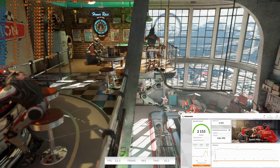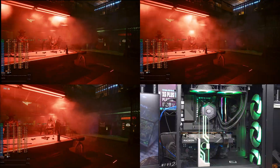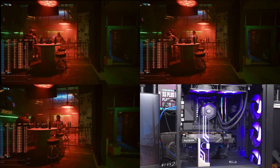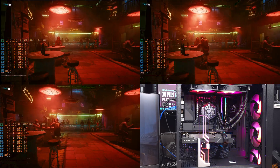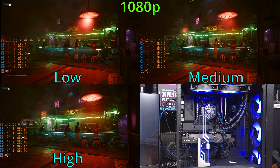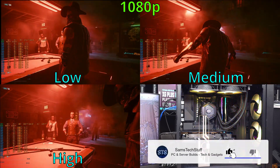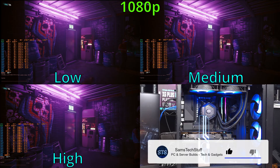Let's take a look at some gaming. For Cyberpunk, I tested 1080p, 1440p, and 4K at low, medium, and high, with no upscaling enabled for the built-in benchmark. For the 1080p low test, this card is more than enough, coming in with an average frame rate of 142 FPS.